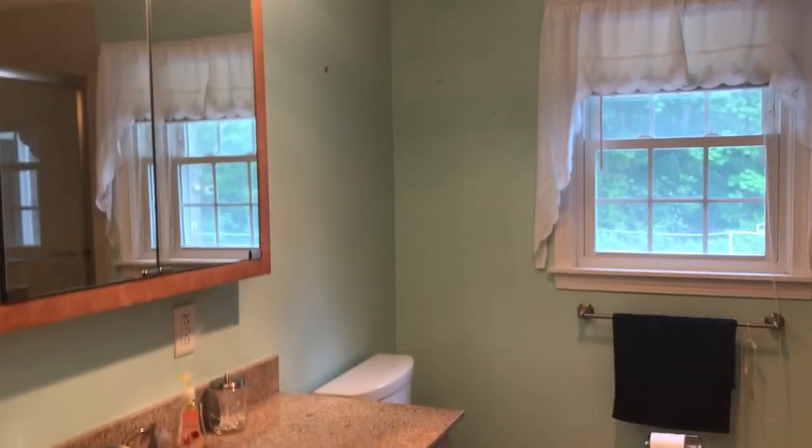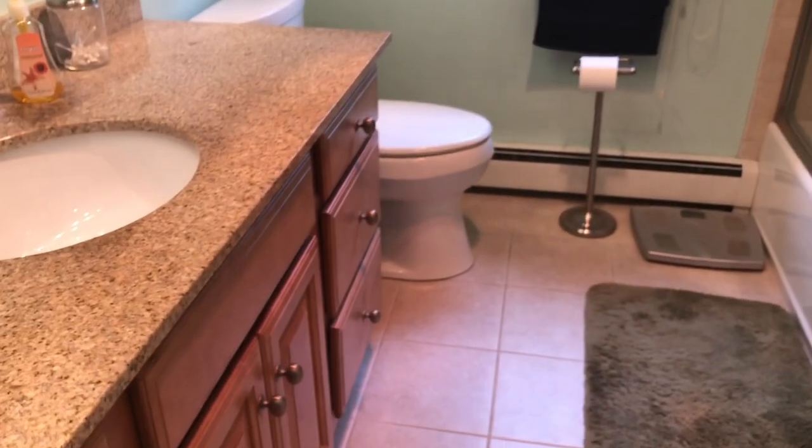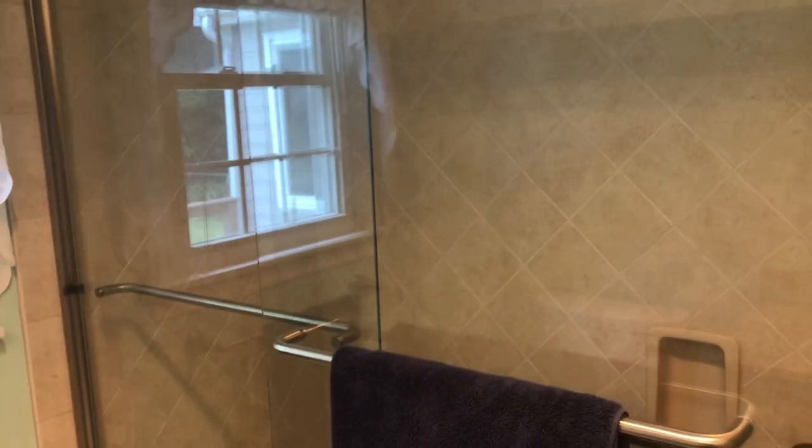And now we'll go down the hallway to the first-floor bathroom. The cabinet has granite countertops, updated vanity, tile floors, and a shower with glass doors.